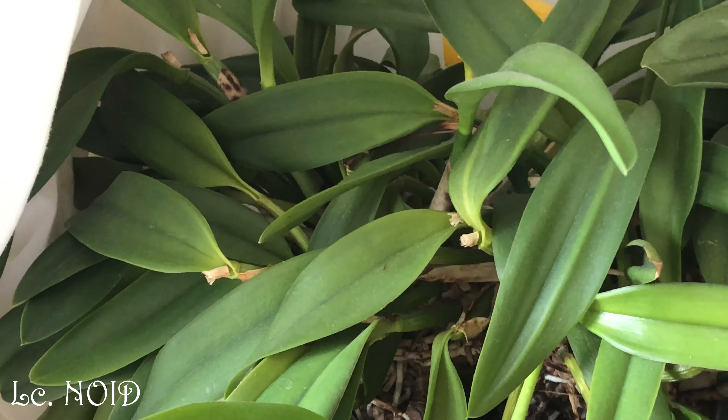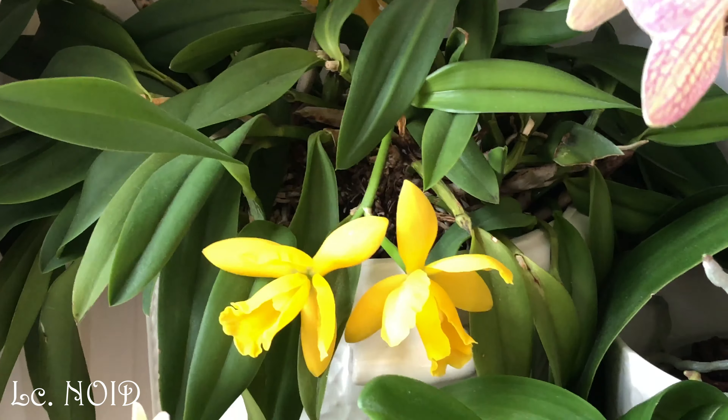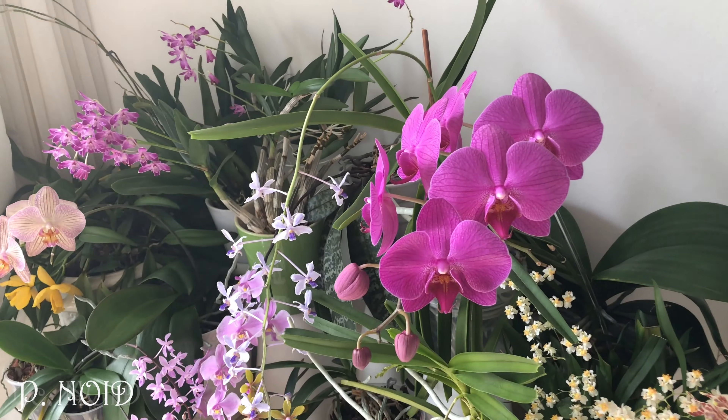My 'no idea' orchid that might be Potinara Free Spirit continues producing blooms here and there, which is really nice since it's a quite bulky plant that takes up quite a lot of space.